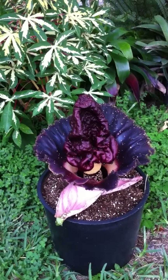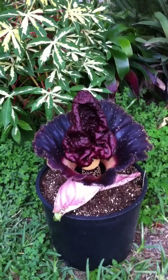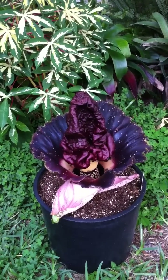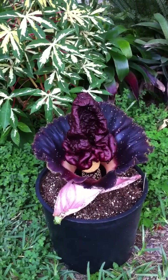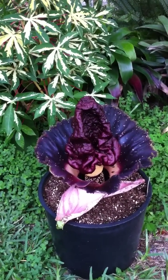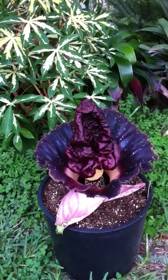This tuber with the flower bud was planted at the end of January 2011, and today, May 23rd, Monday 2011, the inflorescence has fully opened.